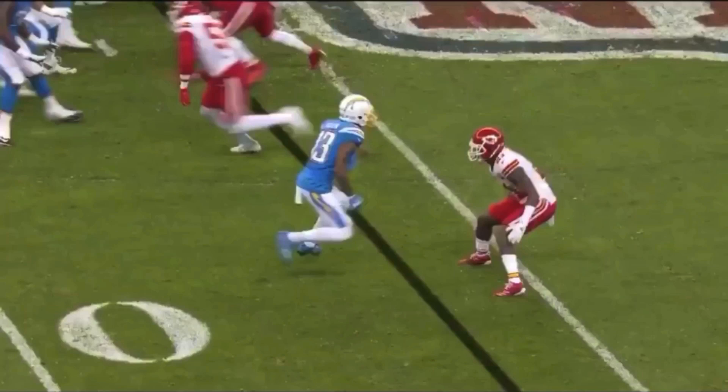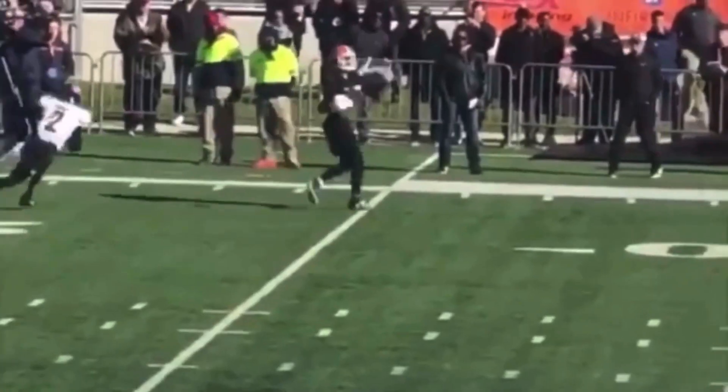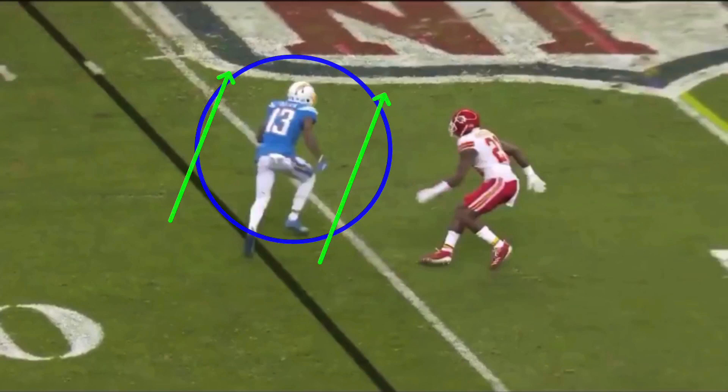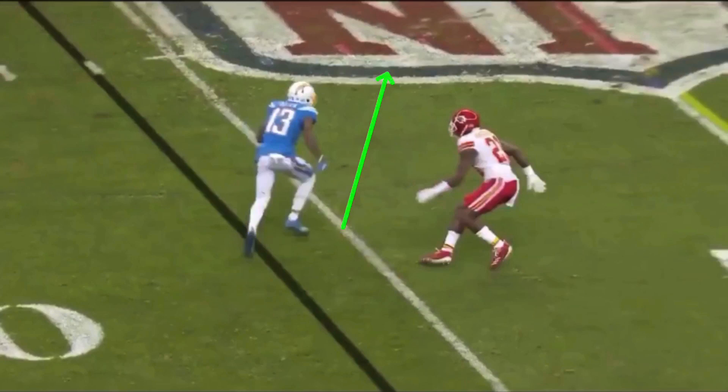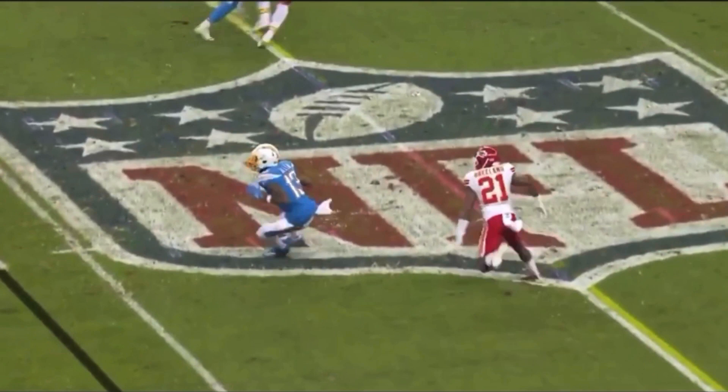Now we're going to talk about how changing direction requires you to be violent with your hips. This is a whip route — you see Keenan Allen selling like he's running a drag, then he just snaps it right off and gets back out. A lot of people say you're not supposed to run full speed, only 80 or 85%, but that's not selling what you're trying to do. You're not gonna run a drag across the field at 80% — you're going 100% trying to get the DB to turn and run with you. He's fully committed his hips and he just drops right there — violent hips.